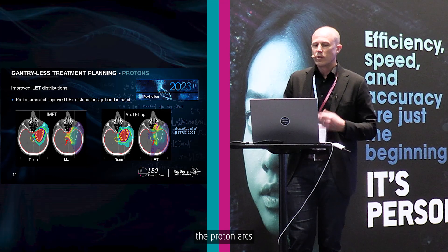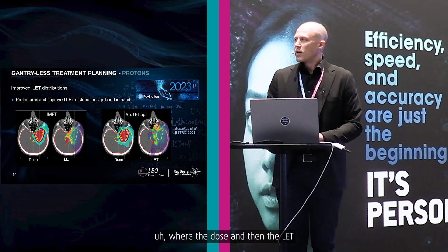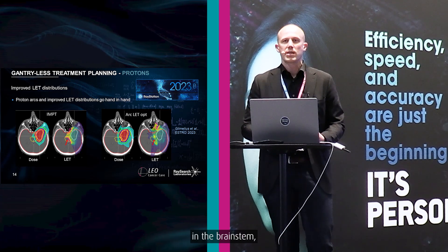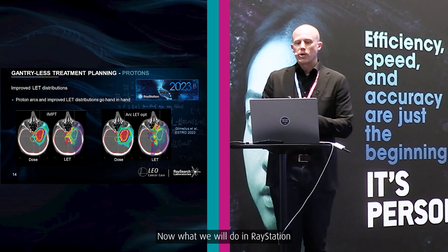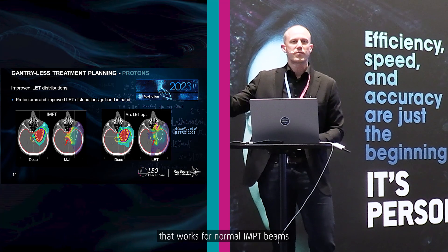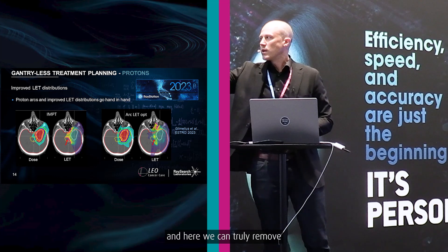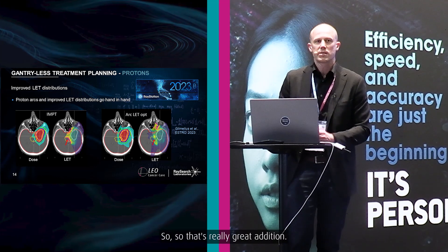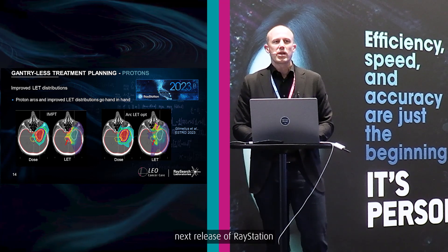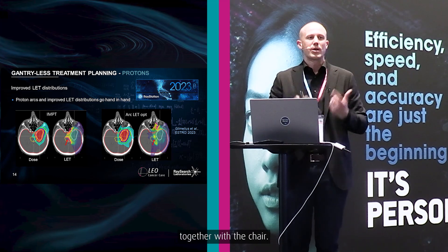Another great benefit of proton arcs is improved LET distribution. An IMPT plan shows the dose and LET, and you can clearly see end-of-range effects with high LET in the brainstem, which can lead to higher toxicities. In RayStation 2023B, launching in June, we have LET optimization that works for normal IMPT beams. But proton arcs are much more usable together with LET optimization — we can truly remove all the high LET from the brainstem. We look forward to this merger of proton arcs and LET optimization in the next release, and doing that together with the chair is exactly what we want.